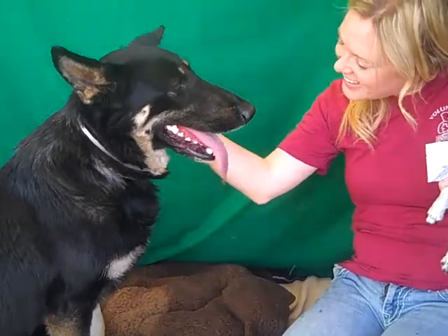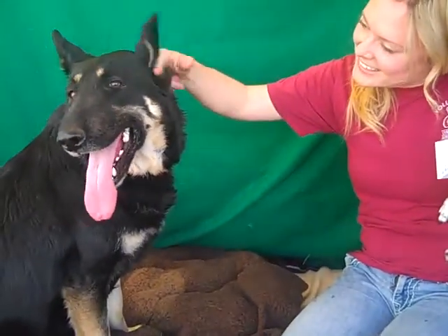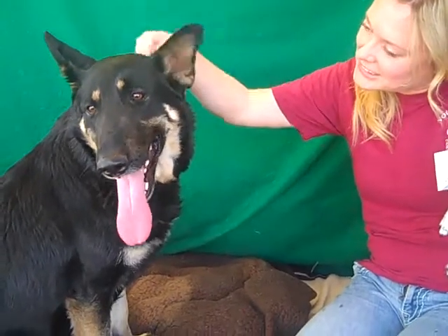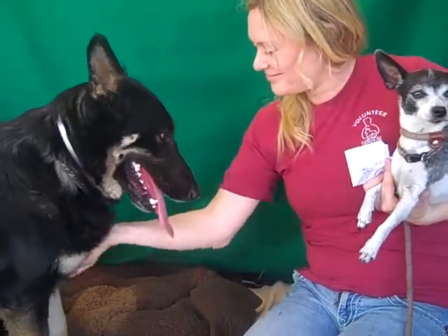She's very interested. She seems to enjoy human companionship. She was sniffing this little dog here and she's been very non-reactive to both big and small dogs. In fact, she's even a little scared of the little dog — she doesn't know what to think of it.